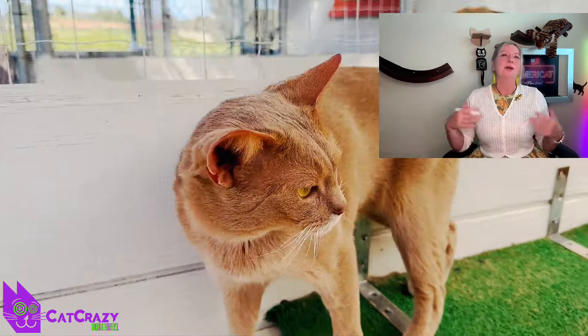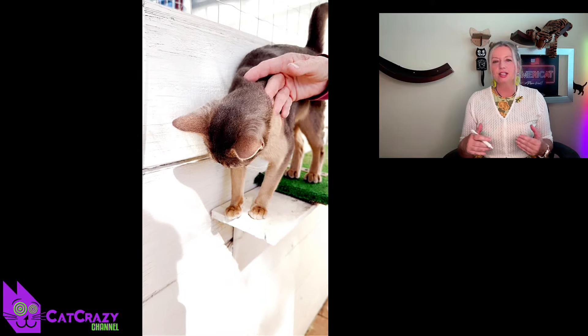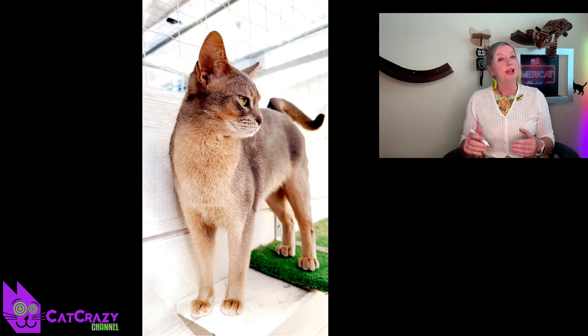Hey cat lovers, my name is Petra Luna and today I'm going to talk about the Abyssinian cat breed. If you're thinking of adding one of these beauties to your family, then continue watching. The Abyssinian cat breed is known for its striking appearance, intelligent and playful personality, and affectionate nature. Abyssinian cats are truly special.